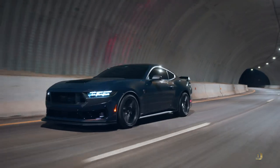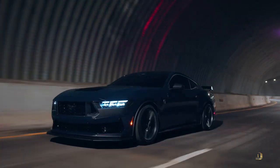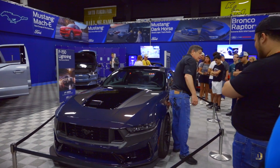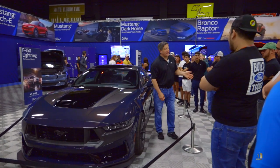Now I'm a marketing guy, but my engineering friends tell me if you're able to breathe easier, you're able to actually produce more — you're more efficient. The Dark Horse is the first new nameplate we've done since the 2001 Bullitt.